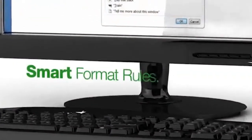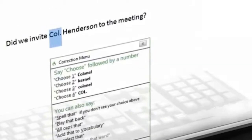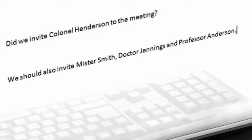Dragon 12 also introduces smart format rules. This new capability adapts to your formatting preferences for things like dates, numbers, and abbreviations, so that your text appears the way that you want it every time.